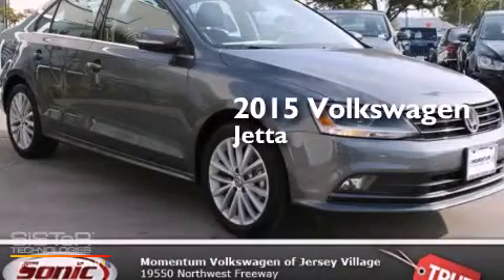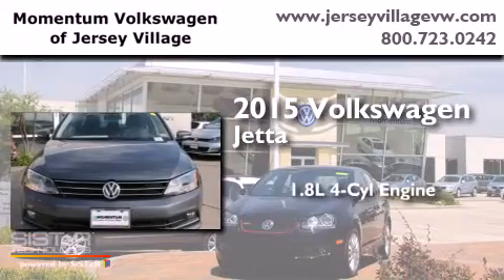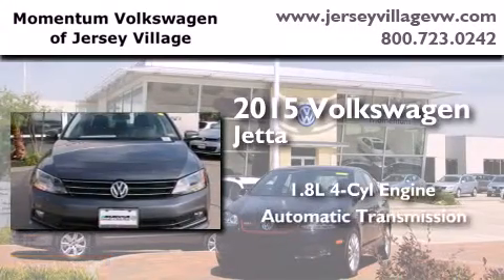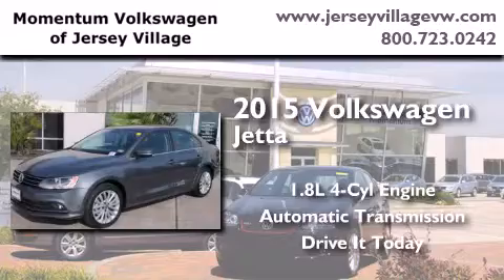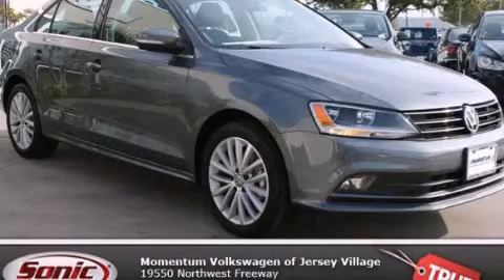This is a brand-new 2015 Volkswagen Jetta. It has a 1.8-liter four-cylinder engine and an automatic transmission. This vehicle is sure to sell fast. Call and arrange your test drive today.